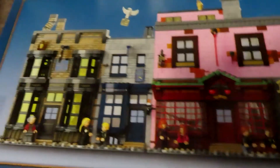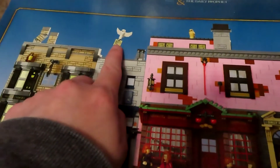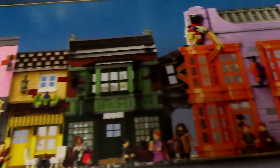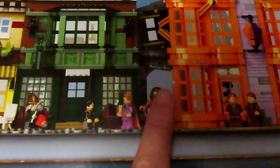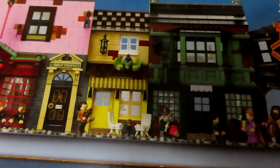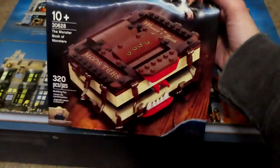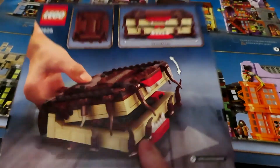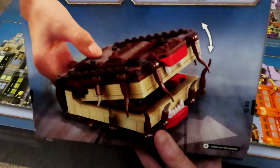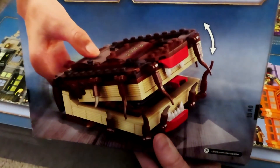Guys, I can't wait — they even have like a little crooked chimney and owls with the post. Oh my goodness, there's Hagrid — looks like he's coming out of Nocturne Alley. Oh my god, I can't wait! And then this one here looks really awesome as well. It looks like you can actually push it so it opens and closes like it's actually biting you. Oh my goodness, I can't wait.